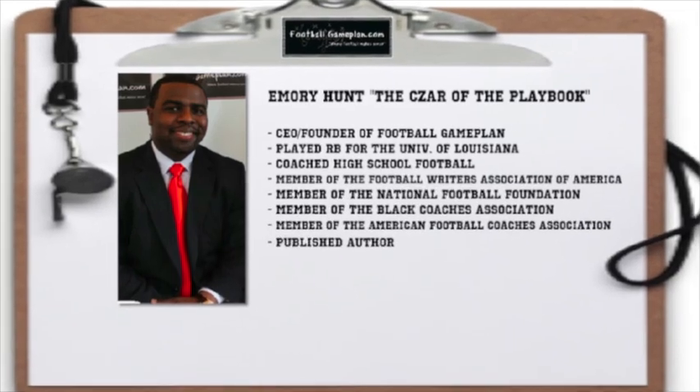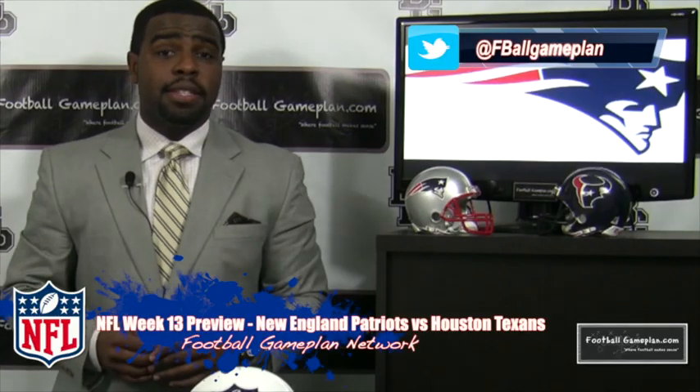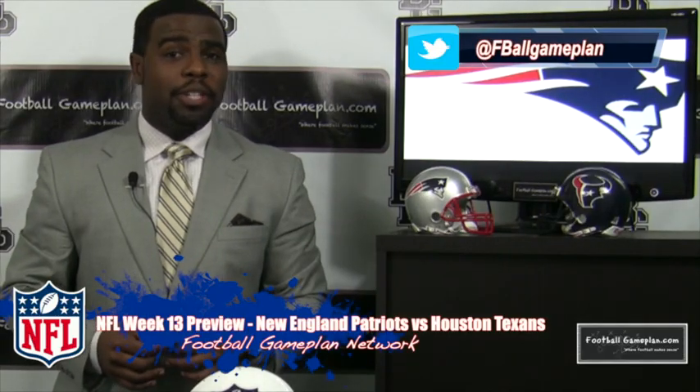Welcome to FootballGamePlan.com, where football makes sense. I'm Emory Hunt, the czar of the playbook, bringing you our NFL Week 13 preview between the New England Patriots and the Houston Texans. Now let's take a look at some keys to victory for both teams, starting with the Patriots.